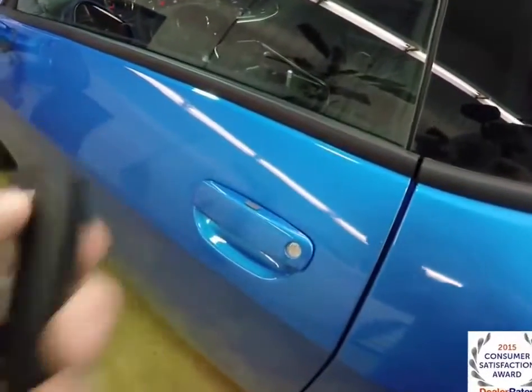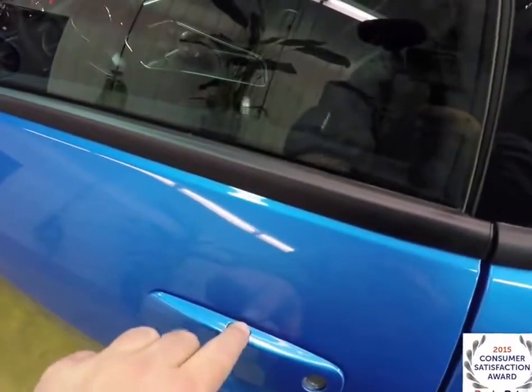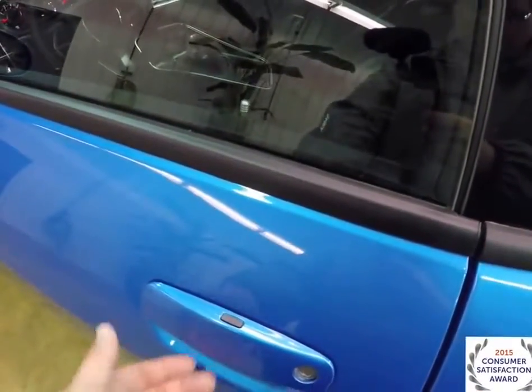Let's take a look at the interior. To operate the keyless enter and go is easy — just keep the key fob in your purse or pocket. To lock the vehicle, just press the black button on the top of the door handle and the vehicle will lock. To unlock, just grab the handle and open.